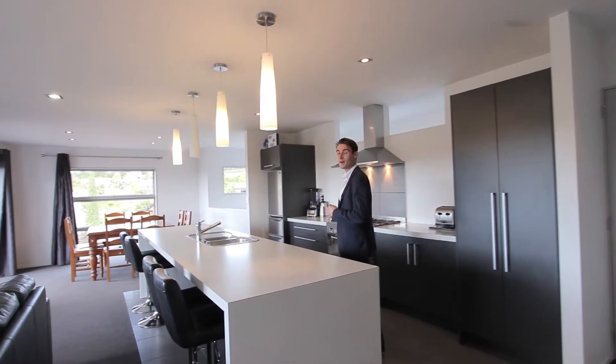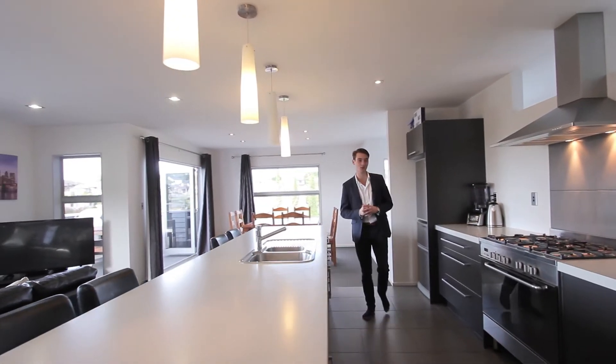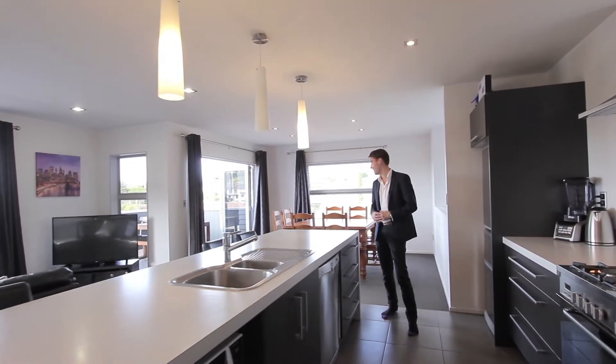Taking open-plan living and entertaining to a whole new level. Just look at this superb kitchen, dining and living area, all of which opens to a spacious wraparound deck and that beautiful rural backdrop.